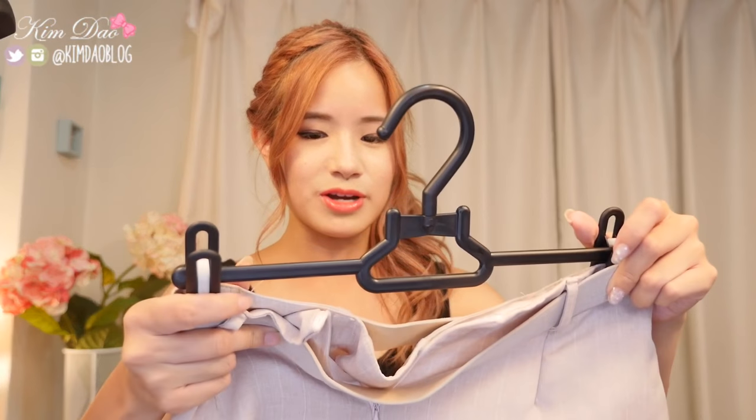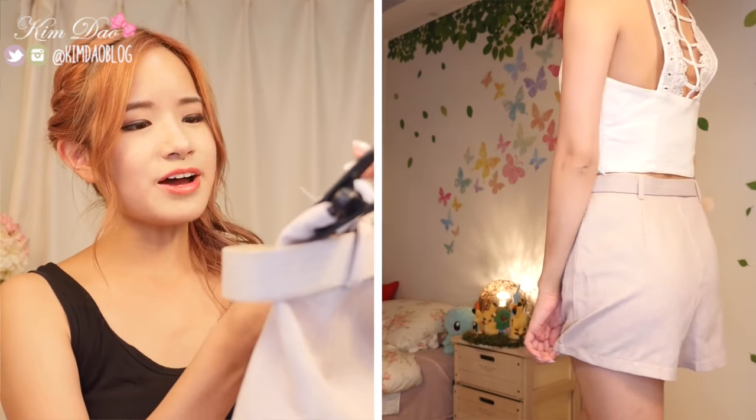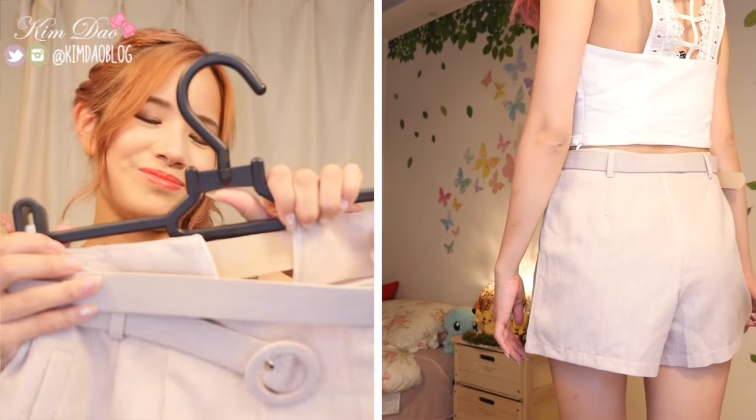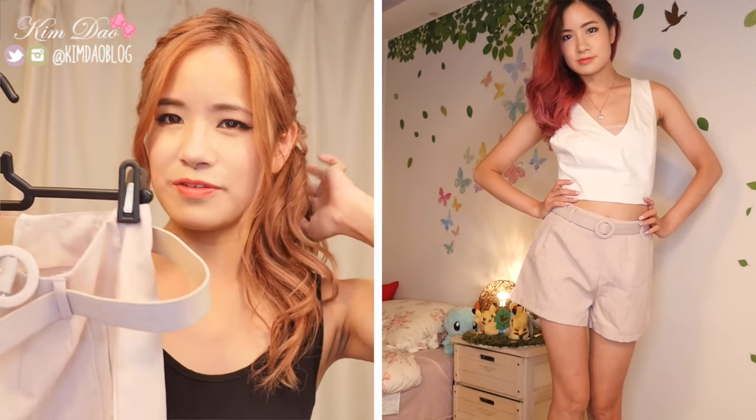The last item I got from Gangnam Station is these shorts. They are very big though — when I put them on they just looked a bit ridiculous on me. They come with a belt and I got them for about $15 on sale. But yeah, they're way too big on me unfortunately, which is a shame because I did like them.